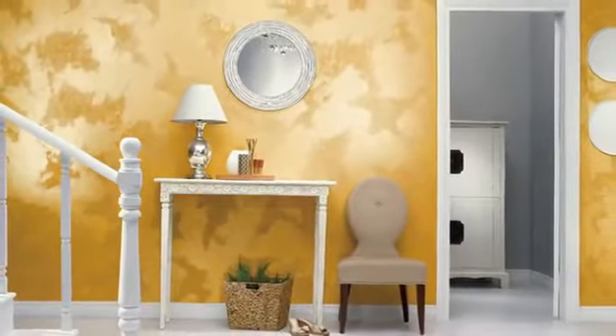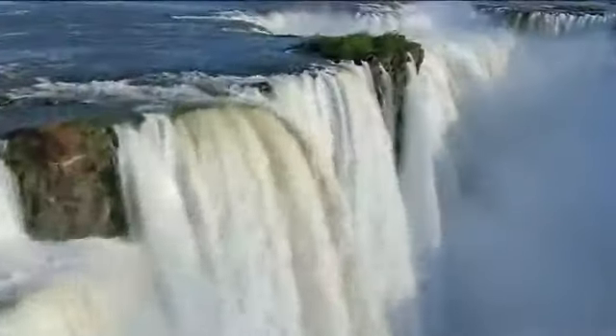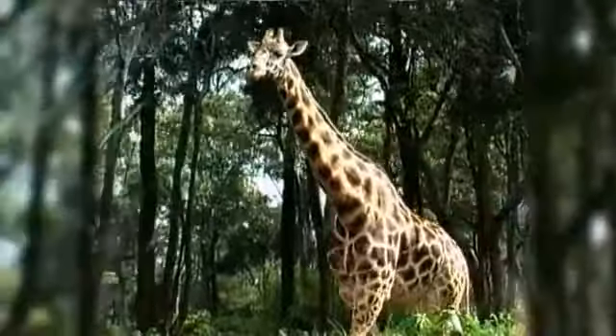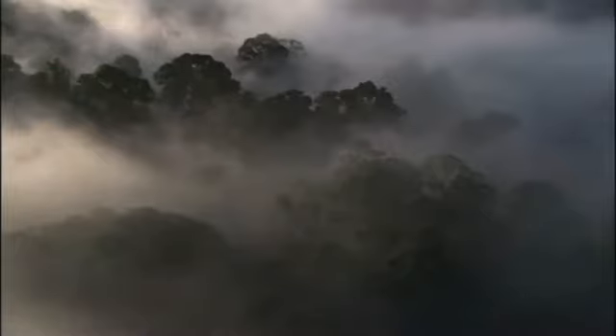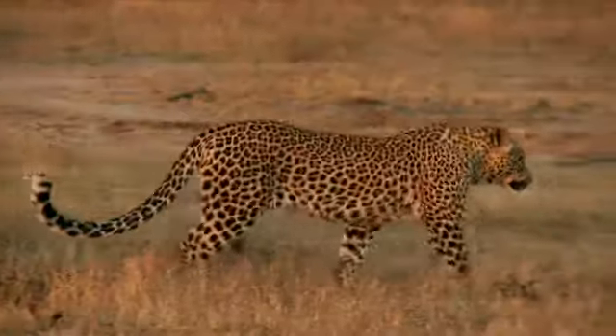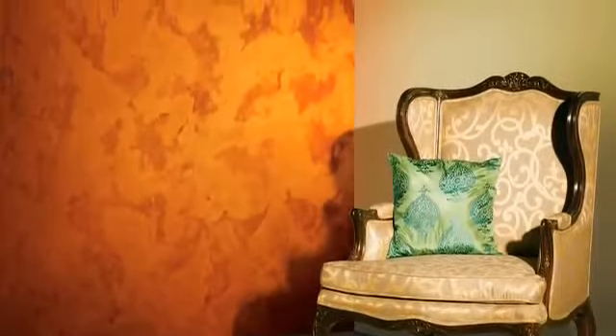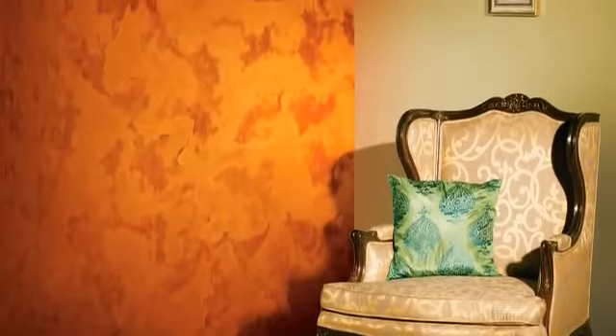Open up a new world of mystique with exquisite textures from Berger Paints' Royale Play Safari that hold and rapture everyone who is fortunate enough to lay their eyes on them. Watch the textures breathe life into your living space and feel the spirit of the majestic continent resonate through it.